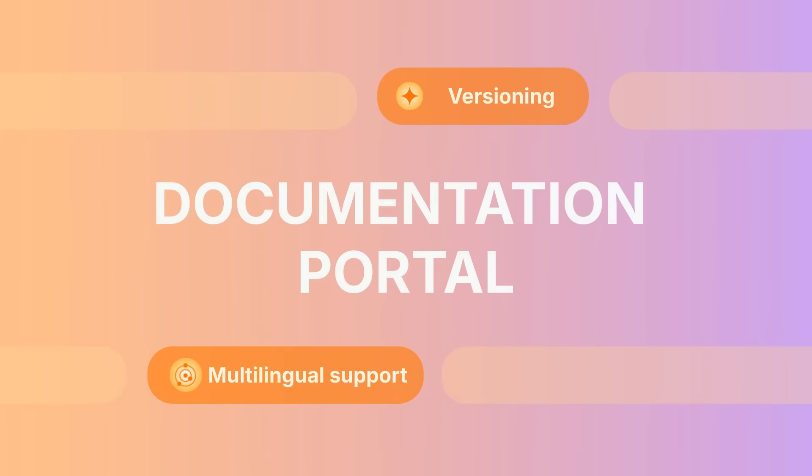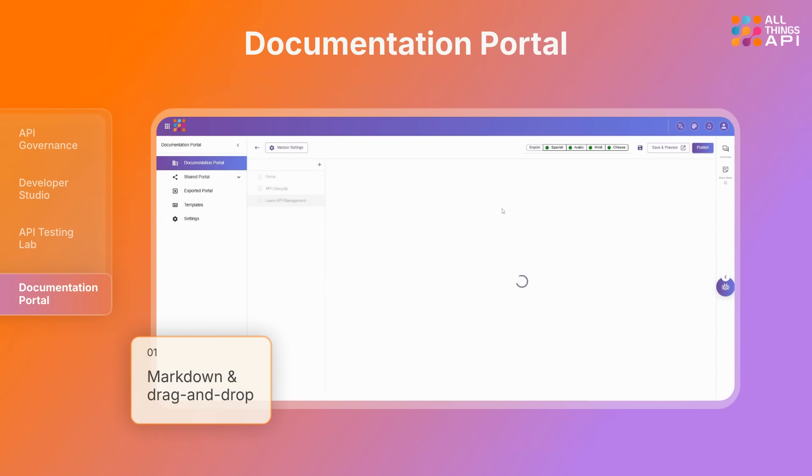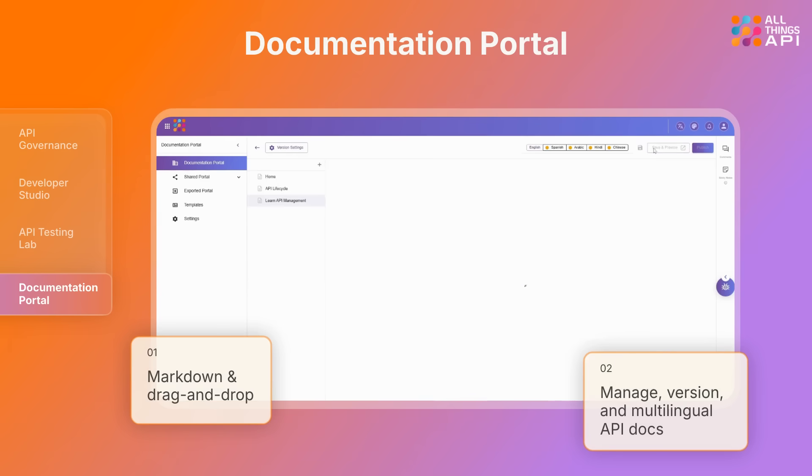Next up, Documentation Portal. From drag-and-drop to markdown, ATA's Documentation Portal lets you manage, version, and share multilingual API docs customized for every team.